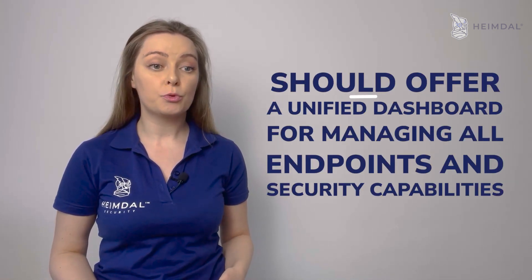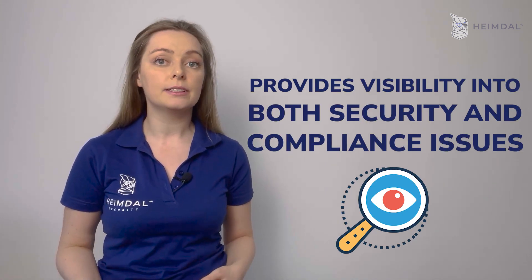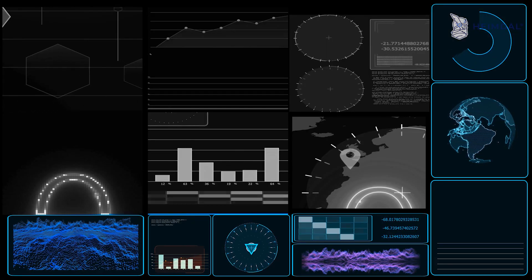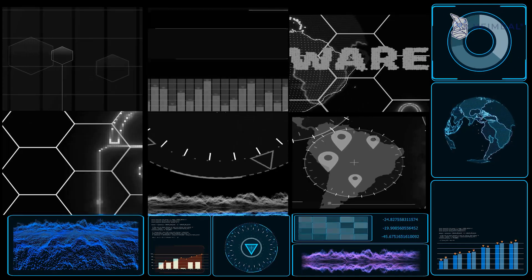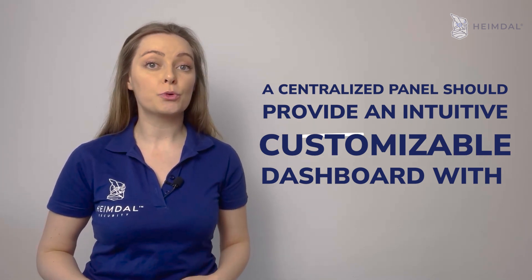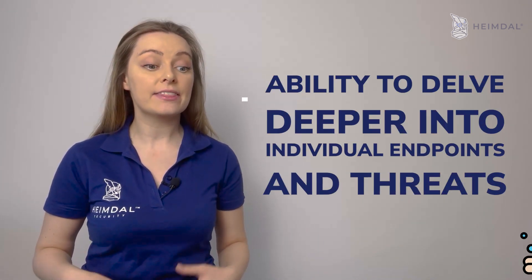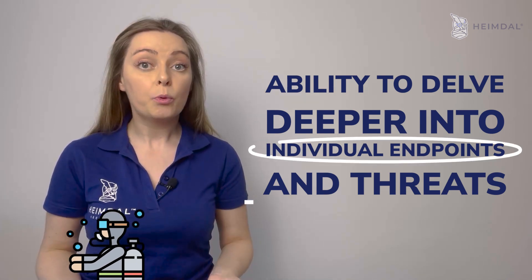An endpoint protection platform should offer a unified dashboard for managing all endpoints and security capabilities. This provides visibility into both security and compliance issues and takes the burden off IT departments of having to move from screen to screen manually analyzing threat data. A centralized panel should provide an intuitive, customizable dashboard with notifications, key KPIs, current security status, and the ability to delve deeper into individual endpoints and threats.